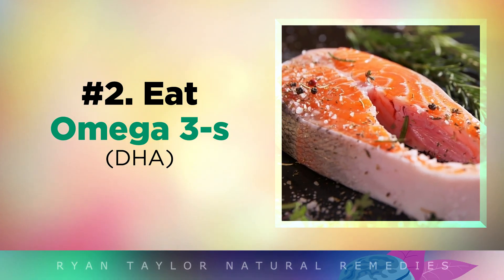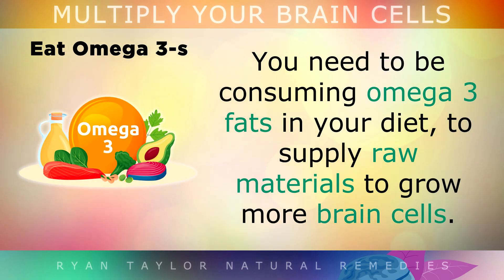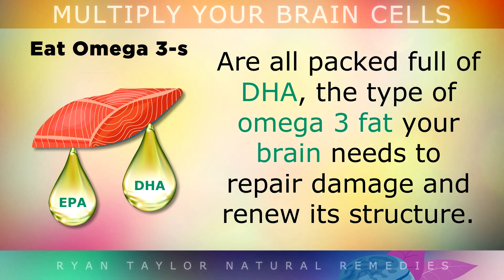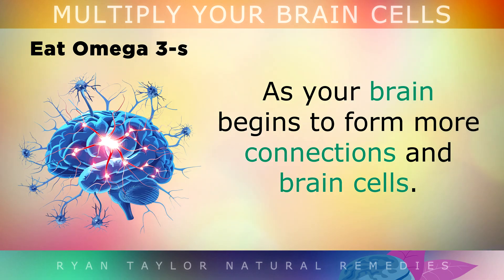2. Eat Omega-3s. Did you know that approximately 60% of your brain is made up of fats, making it the fattiest organ in your body? For this reason you need to be consuming omega-3 fats from your food to supply the raw materials needed to grow more brain cells. Virgin cod liver oil, fish oils, algal oil, oily fish like salmon, sardines, anchovies, mackerel and shellfish are all packed full of DHA. This is the type of omega-3 fat that your brain needs to repair damage and renew its structure. When you start adding more DHA-rich foods into your diet, you'll soon begin to think more clearly as your brain begins to form more connections and brain cells.